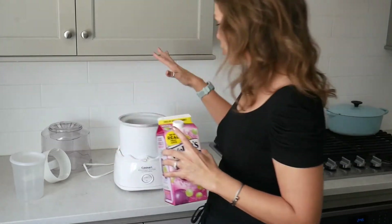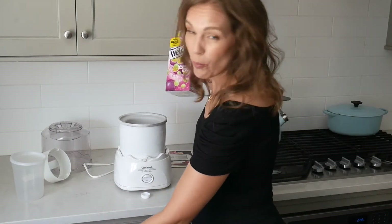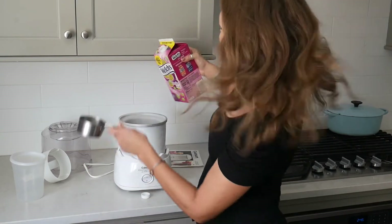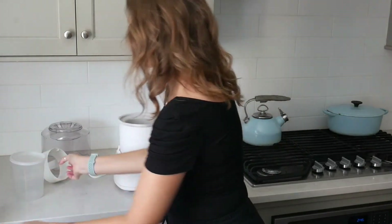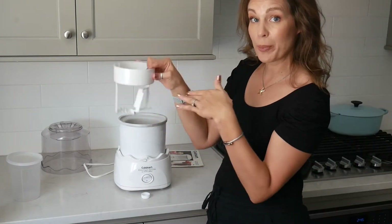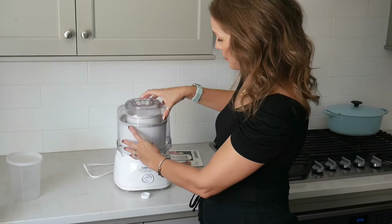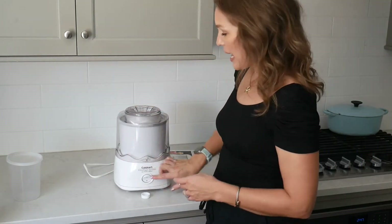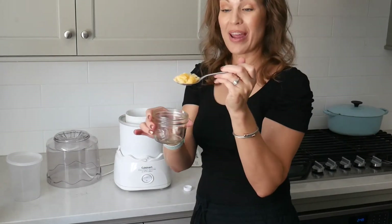I'm doing this right now because I'm feeling lazy and don't want dairy. You take your ice maker, fill it up — I'll make about one quart — then take the little stopper, which keeps the ice from getting hard on the edges. Set it in, put the lid on top so it locks into place, push start, and in 15 minutes you have a frozen dessert.